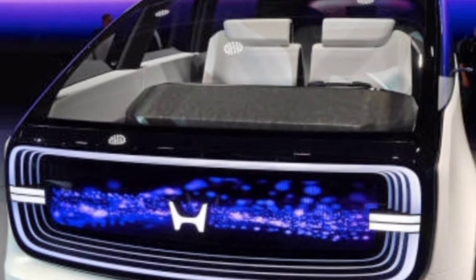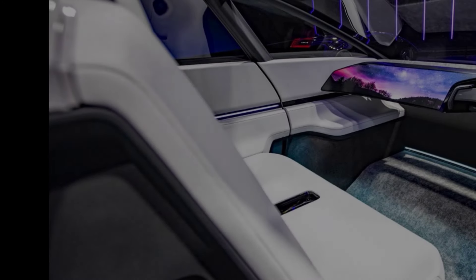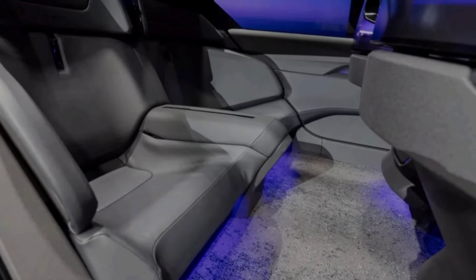Let's start with the head-turning design. It's like something straight out of a sci-fi movie, with a spacious cabin, panoramic windows, and a unique silhouette that wouldn't look out of place on Mars. But it's not just about aesthetics — the design is functional too. The expansive glass roof and open layout create a sense of airiness and connection with the outside world.